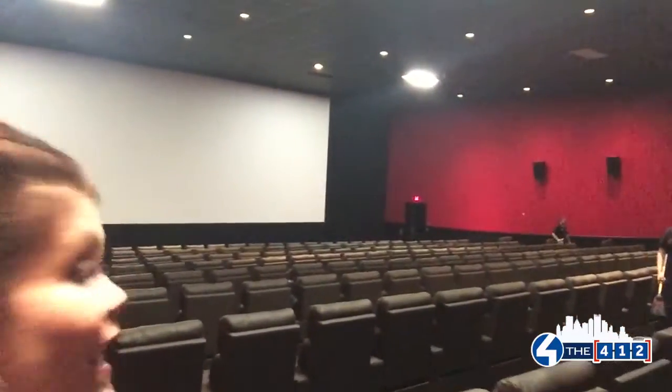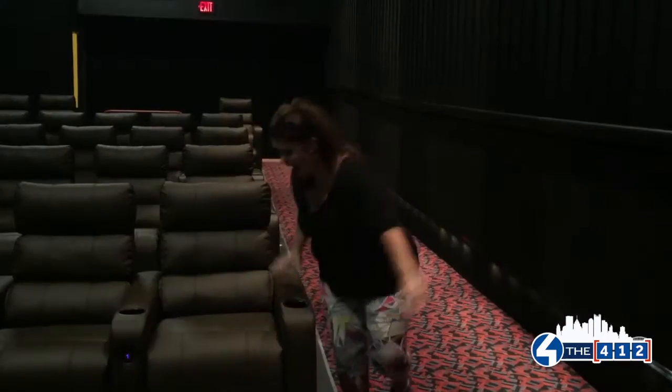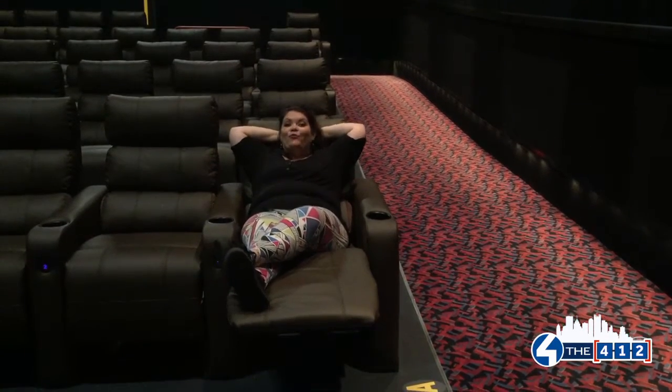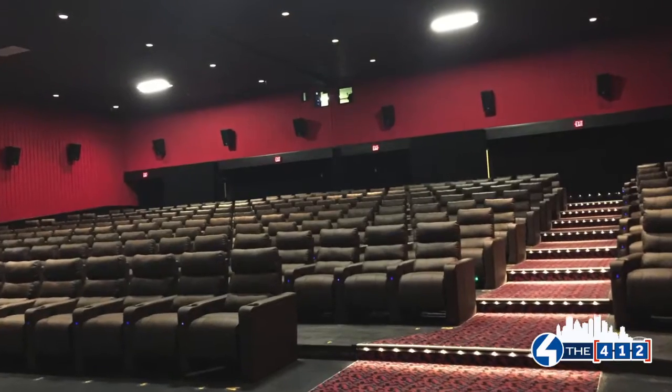Oh my goodness! So what are some of your favorite features about the new place? Well, definitely the seats. The faux leather reclining seats are pretty awesome. They're electric and they're in every single theater, every single seat. There's lots of leg room. We have 7.1 surround sound, which is pretty amazing as well.